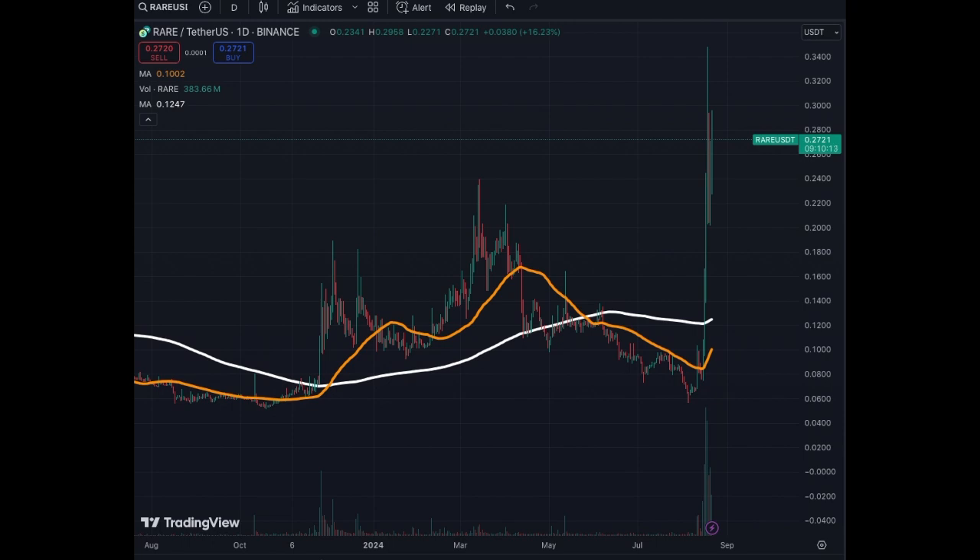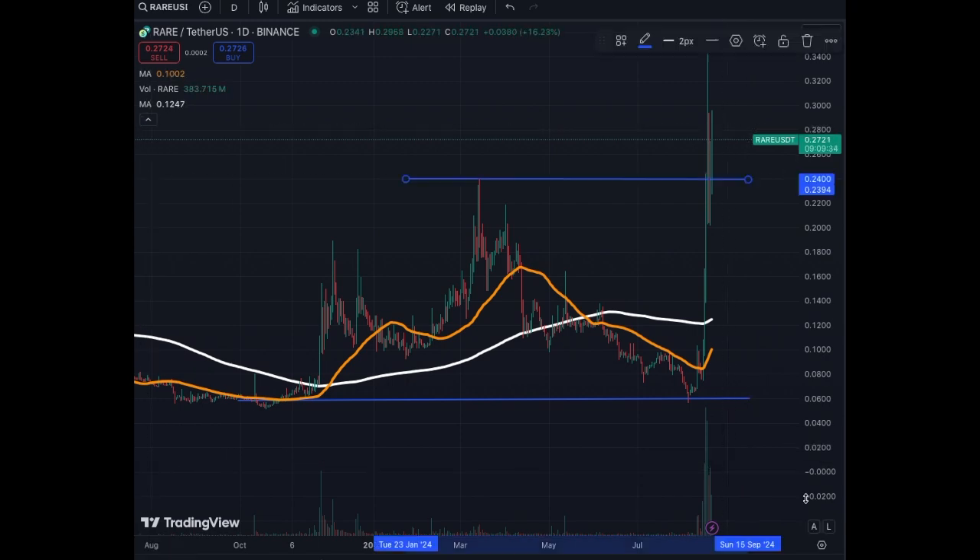Very volatile — probably a small altcoin linked to NFTs. Something is happening behind this coin that triggered this increase in value. The coin is up 16% at the time of the video. We have a solid base around $0.06, and we had a top at $0.24 that we've now broken.